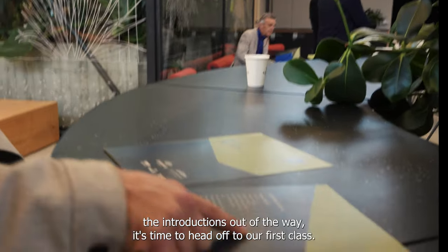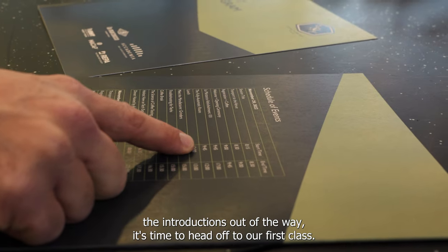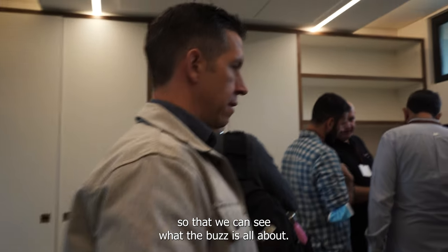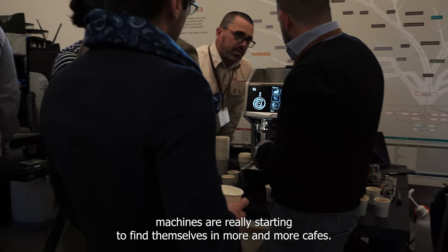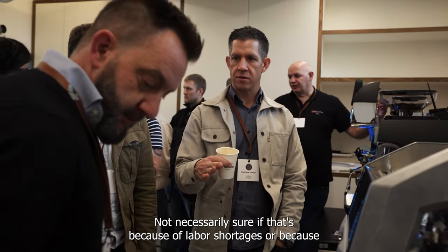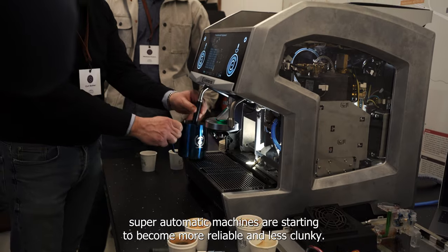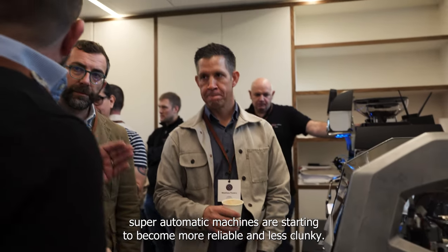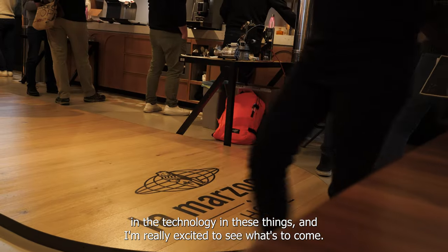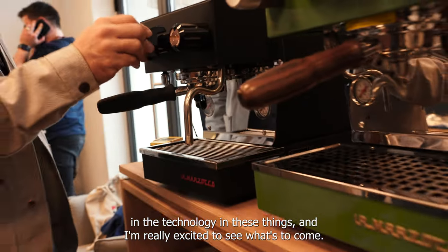After getting the introductions out of the way, it's time to head off to our first class. We're going to head over to the super automatic espresso machine room to see what the buzz is all about. Super automatic machines are really starting to find themselves in more and more cafes. I'm not necessarily sure if that's because of labor shortages or because super automatic machines are starting to become more reliable and less clunky. Whatever the case may be, we're definitely seeing some improvements in the technology, and I'm really excited to see what's to come.